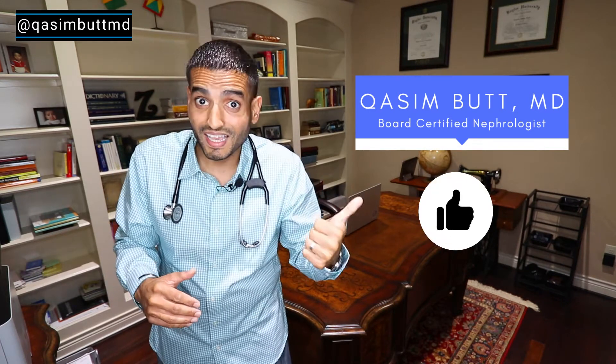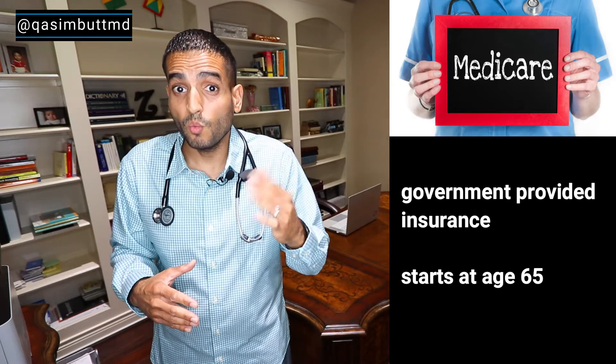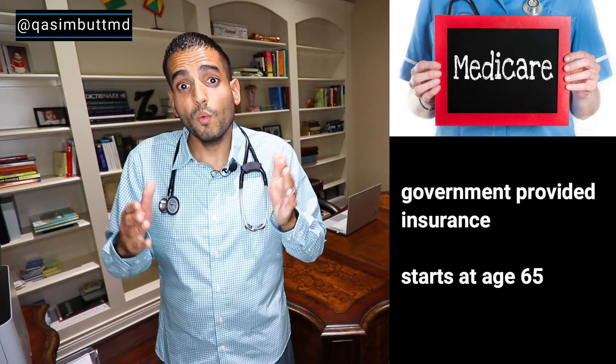In order for you to understand the cost of kidney disease in the United States, you have to understand how kidney disease is paid for in our healthcare system. All of you have heard of Medicare — Medicare is a government-provided insurance that is age-qualifying, meaning when you turn 65 you can apply for it.